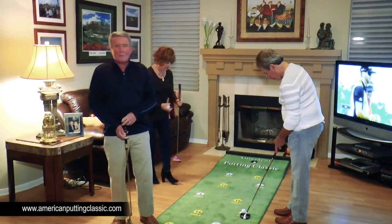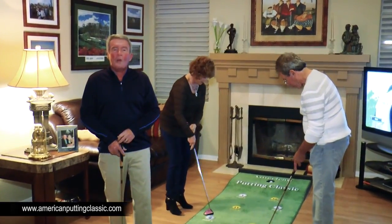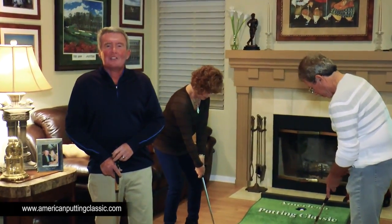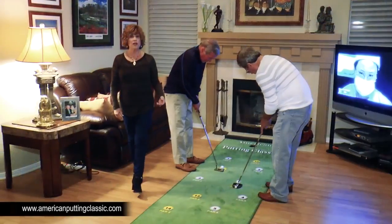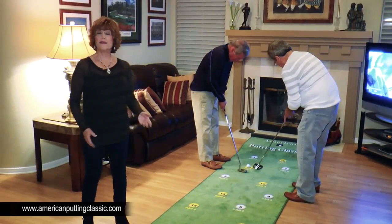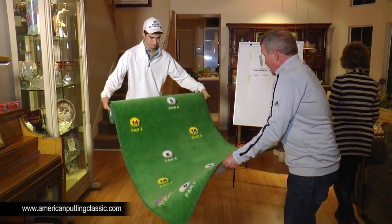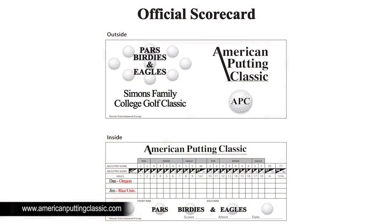Thank you for visiting our website. The American Putting Classic is an 18-hole par 72 putting carpet. Look out, America — it's going to be in families with golfers for many years to come. Our colorful course is both fun and challenging, and everyone can feel good about themselves when playing. Our special evening started with the rollout of the course and the leaderboard, all taking less than two minutes. Everyone received an official scorecard reflecting our special event tonight.